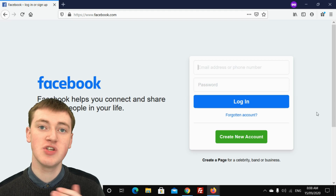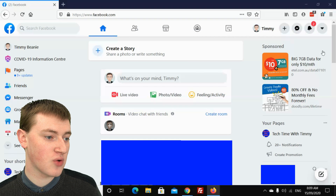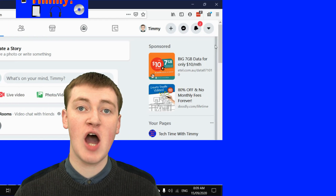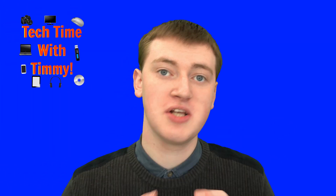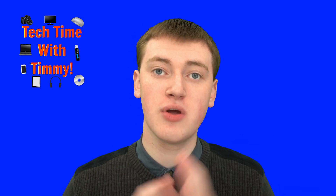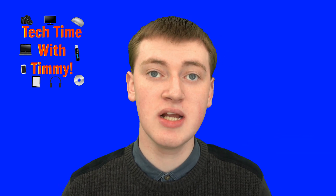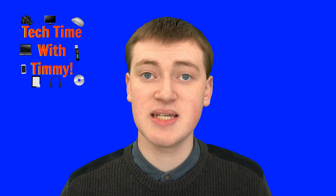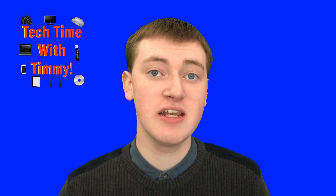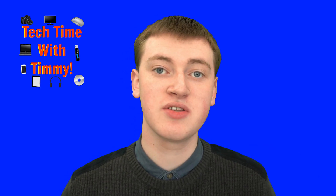Once you're done using your private window, you'll just need to close it. Come up here and click on the X, and that will close it. Now all the browsing data — going to facebook.com or any other site you've visited — will be gone from your computer. So that's what private mode does. It's similar to incognito mode, and if you want to be more completely private, you can use a VPN.